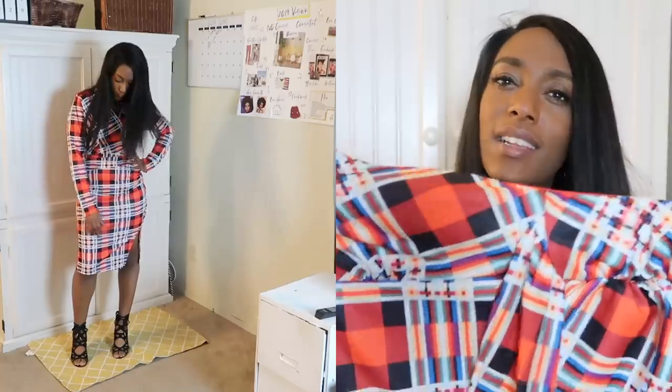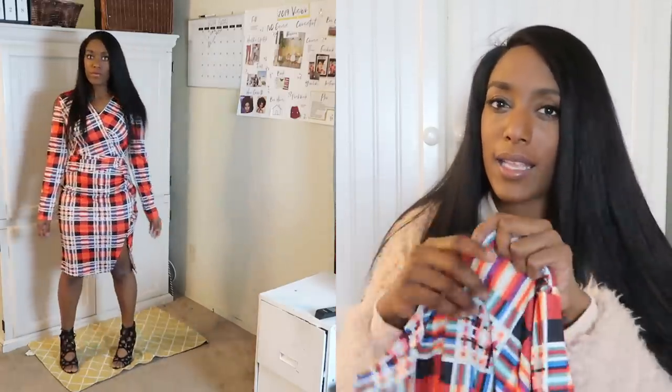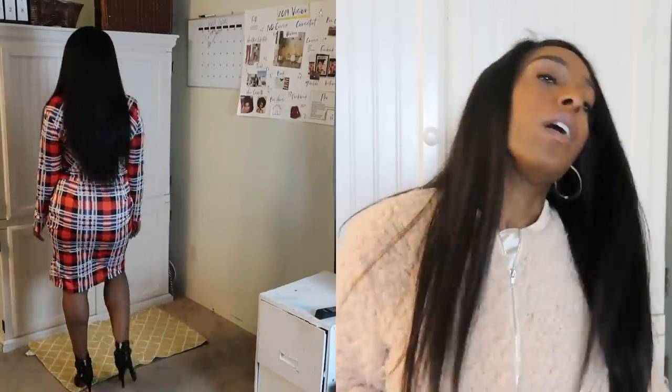The first outfit was this plaid style dress. When I looked at the picture it looked a little bit different than what was actually sent to me, but it still fit really nice. The material is like a polyester-style material, but it hugs the curves really well — it was very flattering. It had a little zipper on the side. I got this in a size medium. I've recently lost a lot of weight and I'm still losing weight, so a couple of outfits didn't really work as I was hoping.